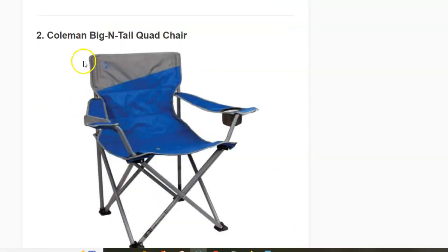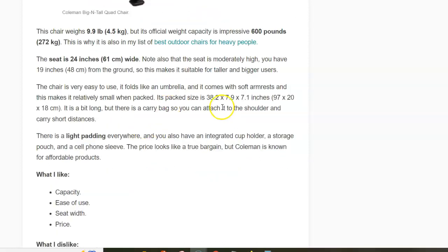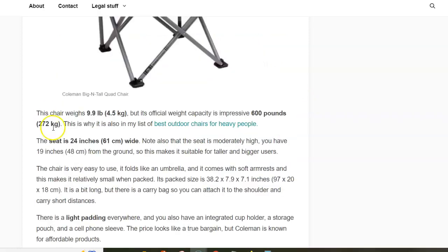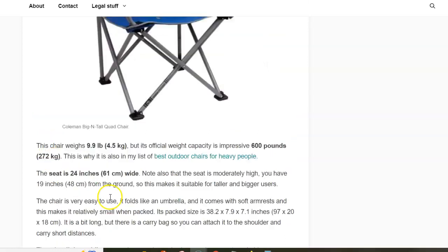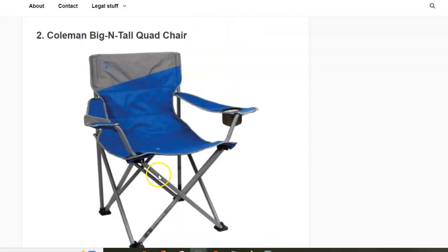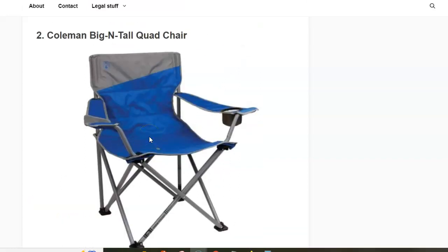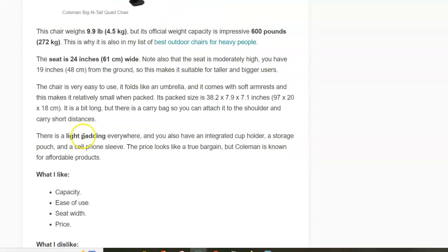Next is the Coleman Begin Tall Quad Chair. This is a folding type but it folds like an umbrella, becoming an elongated tube. The folded dimensions are around 18 to 20 centimeters wide. The weight is 4.5 kilograms but the capacity is incredible — 600 pounds or 272 kilograms. You open and close this chair in one simple move; very easy to use, affordable, and very reliable.